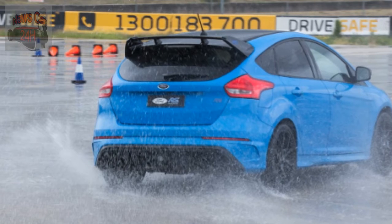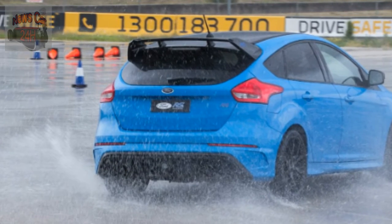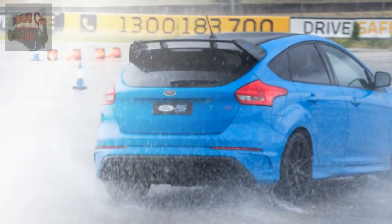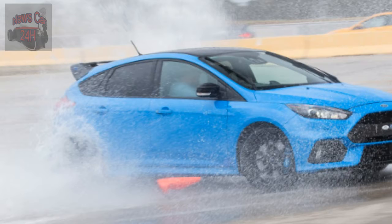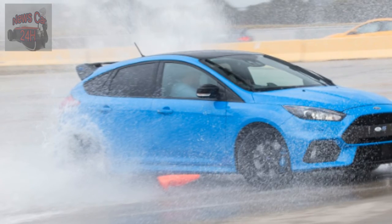Plus: race car feel and practical road car form factor. Drift mode is no gimmick. Grippy tires as standard fit, perfect for track days. Minus: high seating position, interior is nothing special.